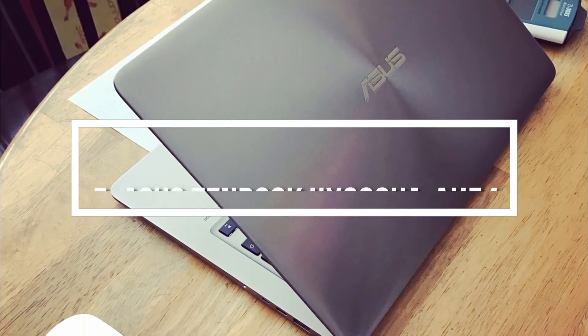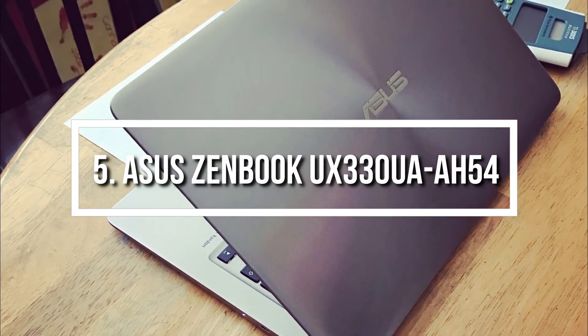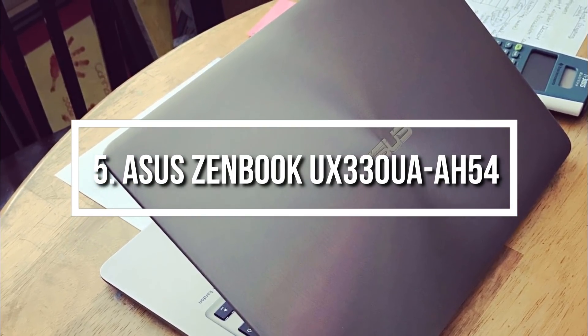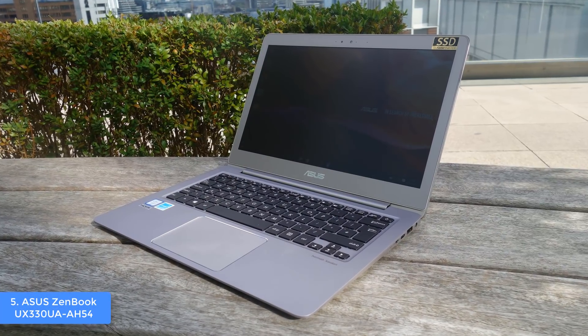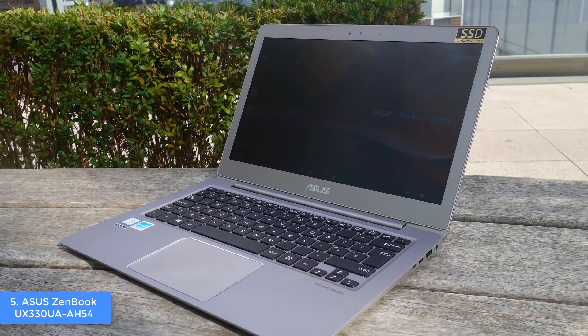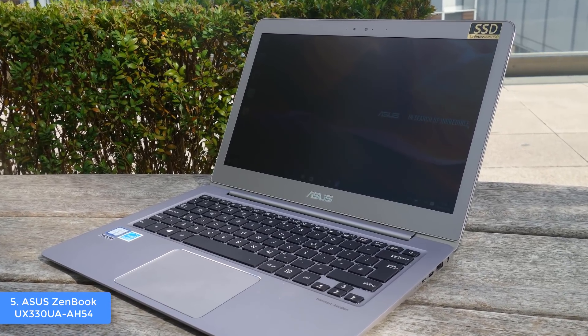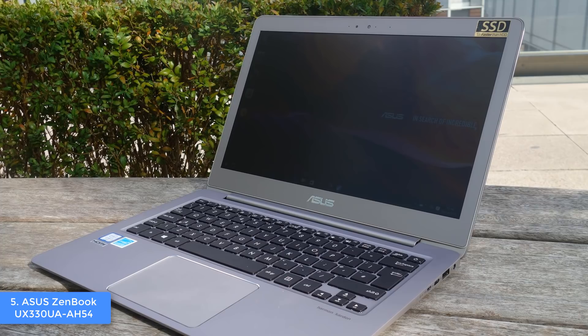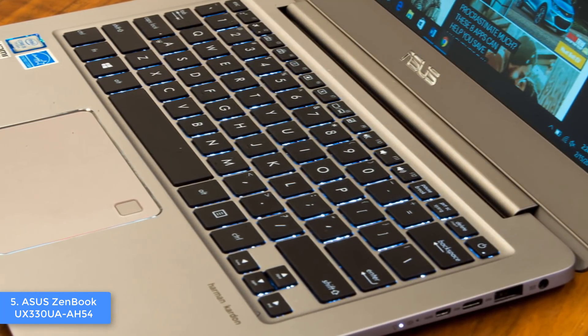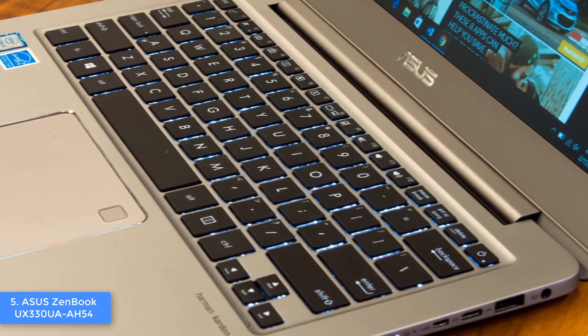At number 5, we have the Asus Zenbook UX330UA. The Zenbook UX330UA is definitely one of the best options in the market if you're looking for an ultra-portable laptop that packs impressive hardware guaranteeing bullet-fast performance. From a design perspective, this unit features an aluminum body that looks really modern, while the lid has those notable Asus back-quote circular patterns.